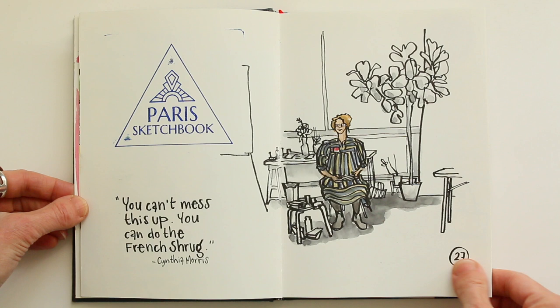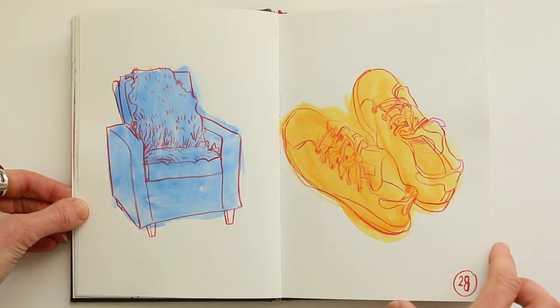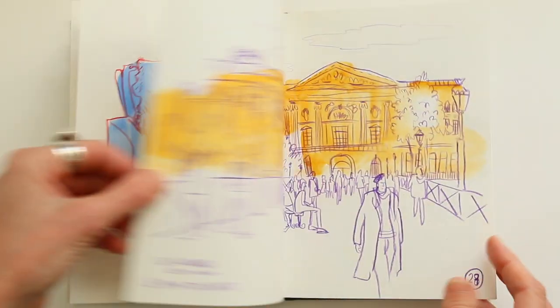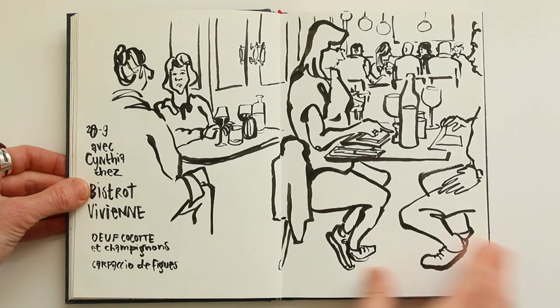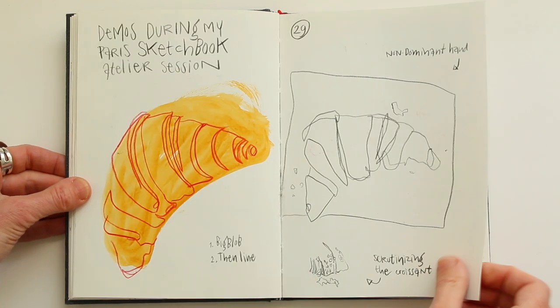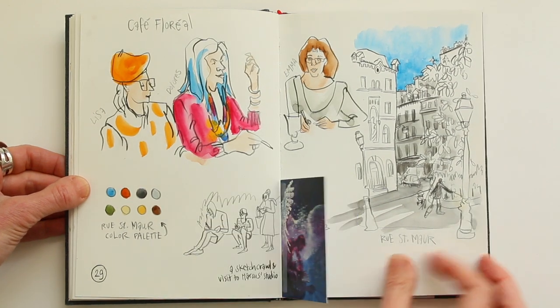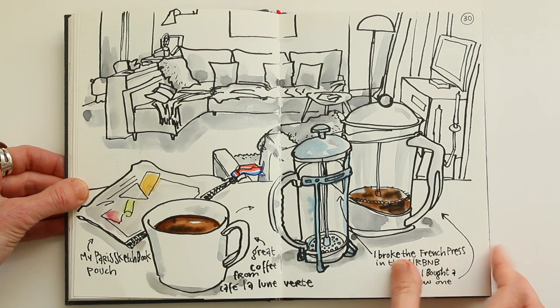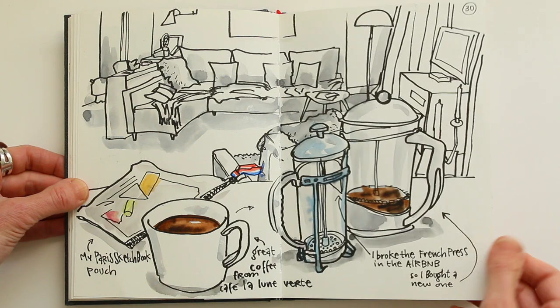First day of the Paris Sketchbook workshop. This is Cynthia opening the workshop week. And then I had lunch. Here again I am doing the big blob first and then the line on top — the Louvre Museum seen from the Pont des Arts. It's quite an overwhelming building, but if you use this technique it feels more gentle and less scary. Trying while waiting for a meal, pages from demos, we drew croissants and much more, and then we had a little sketch crawl.